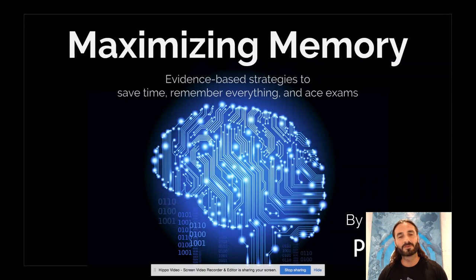Hello, and welcome, and thank you for joining. This is the Maximizing Memory short 15-minute presentation hosted by Picmonic. We're going to be reviewing three evidence-based strategies to save time, remember everything, and ace exams — really, we're talking about improving your long-term memory retention.